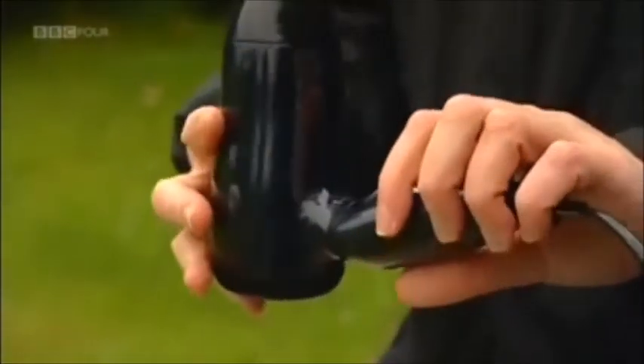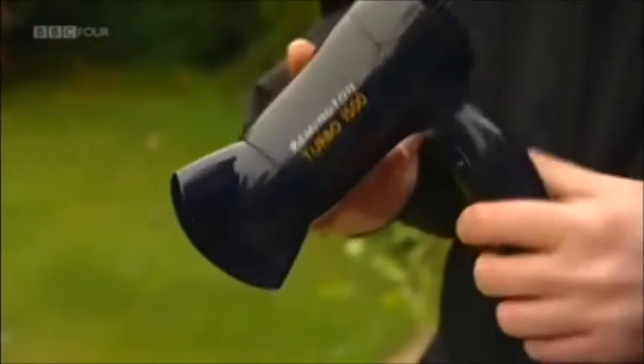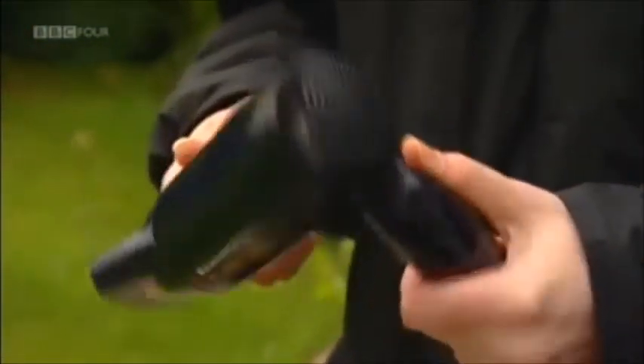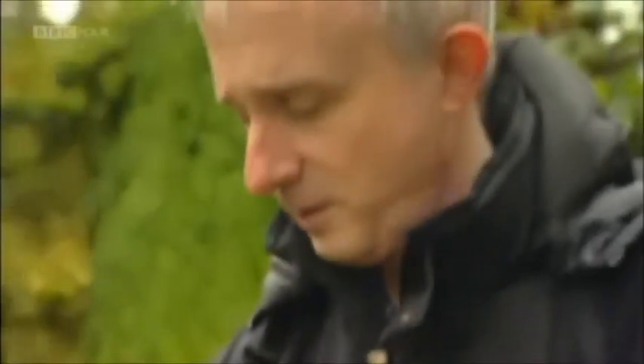I don't know any amateur astronomer who doesn't own a hairdryer, simply because when it is very humid in the UK — and it nearly always is every night — as soon as the temperature drops, dew forms on everything. Just as your car is covered with dew in the morning, you've got to get rid of that somehow, and the best way is simply a hairdryer. Apart from the risk of getting electrocuted using it in the dark and damp, it's really just about the best accessory any amateur can possess — you couldn't observe without one because of all the dew formation.